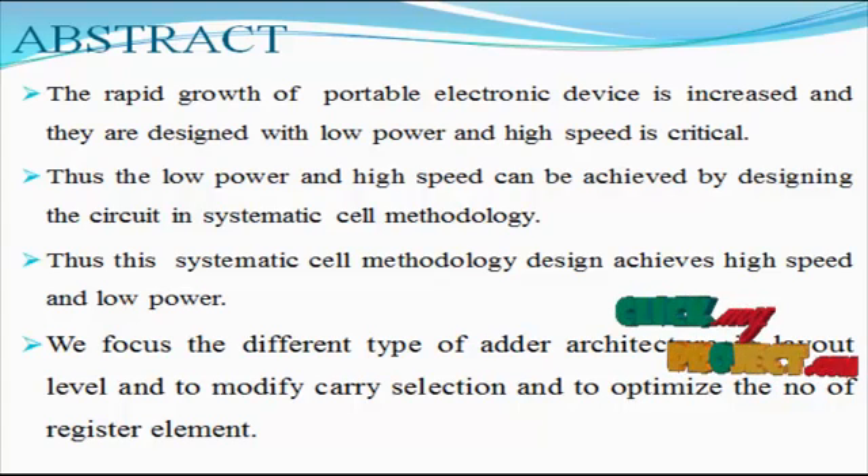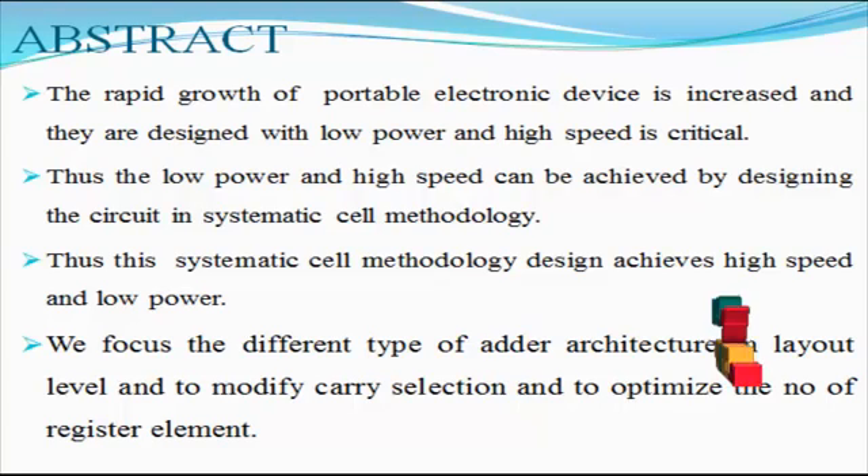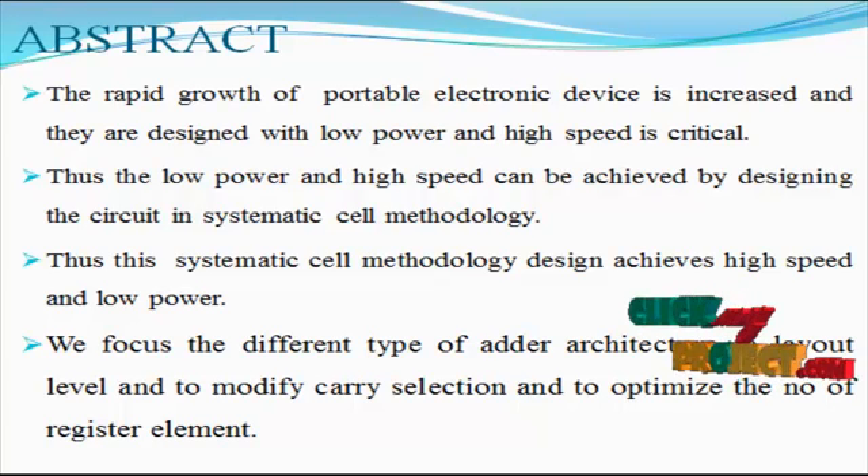For their implementation, these designs exploit the features of different logic styles to improve the overall performance of a full adder design. In this paper, the hybrid 1-bit full adder design employing both complementary metal-oxide-semiconductor logic and transmission gate logic is reported.